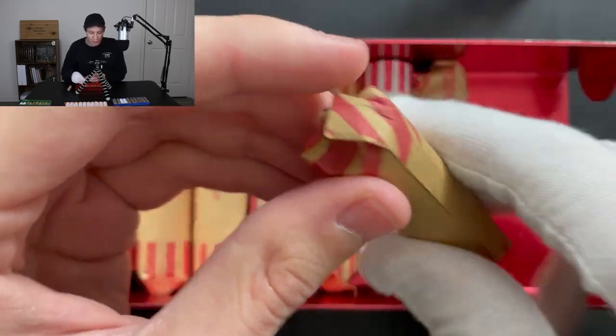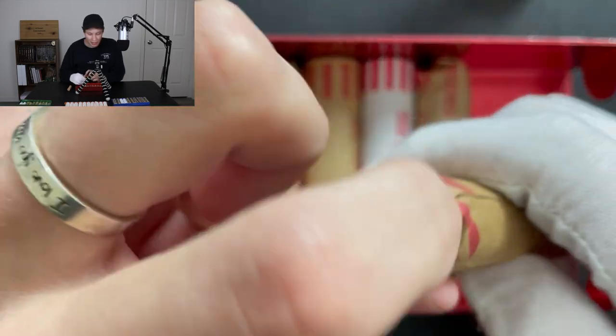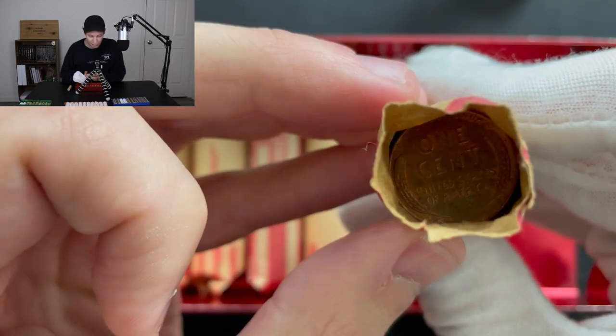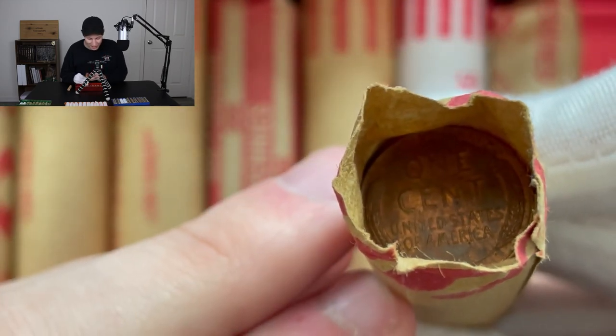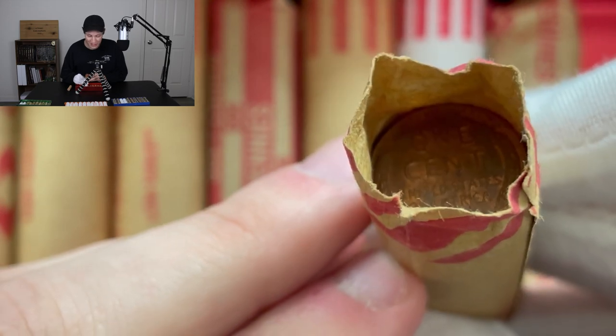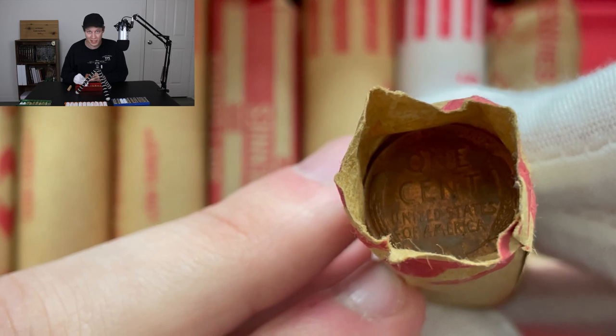Up next, we have a really nice ender. If I go ahead and peel this end back right here, you'll see that we actually have a really nice wheat penny ender right there staring us back in the face. I am very excited to get into that one. You can see it still has some luster left. This is a very old coin and a good sign for these rolls.